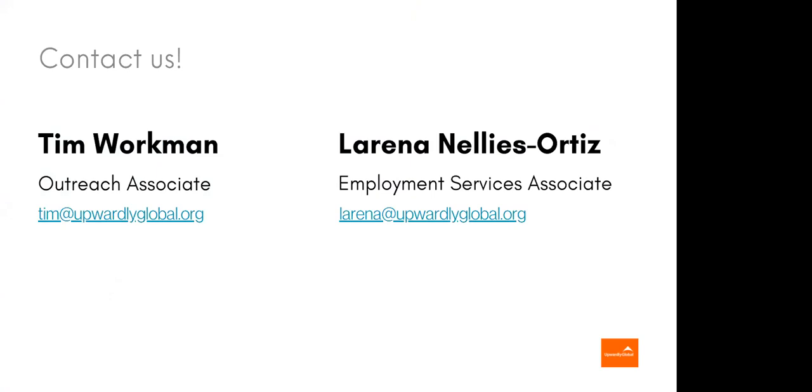And that concludes it! This has been Tim Workman and my amazing colleague Lorena. If you have any follow-up questions that we are unable to get to, please take down our email addresses, and you can follow up with us anytime.